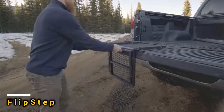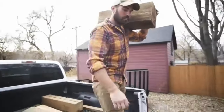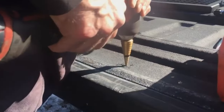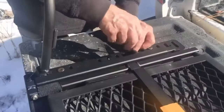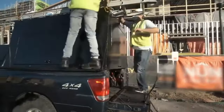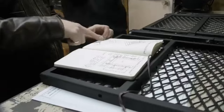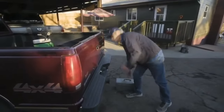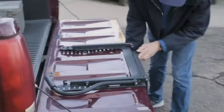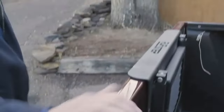Truck bed steps may seem simple, but companies strive to outshine each other with their designs. One standout is the Flipstep, priced at $1,500. Its folding design ensures it doesn't rattle while driving, and it can support up to 136 kg. Plus, it comes with a lifetime warranty covering repairs for worn-out steps. However, there's a catch: Flipstep isn't compatible with all pickup trucks, leaving us with more questions than answers.